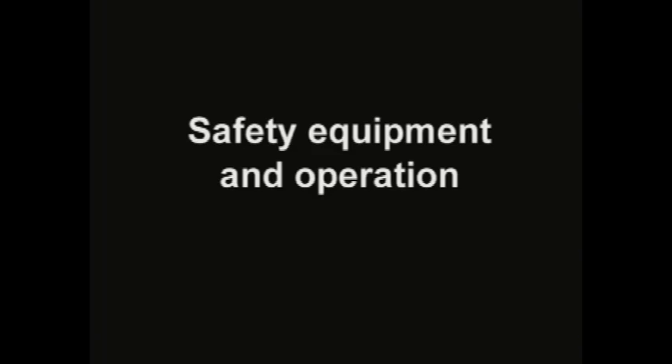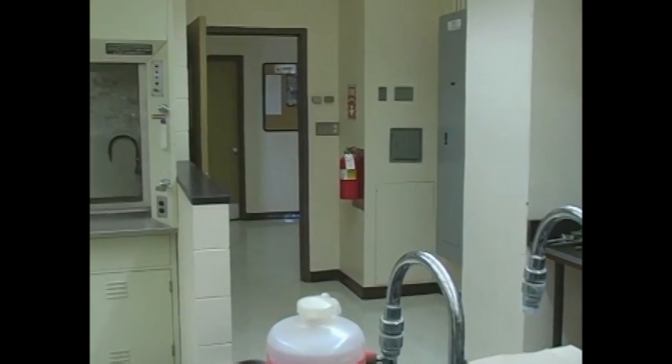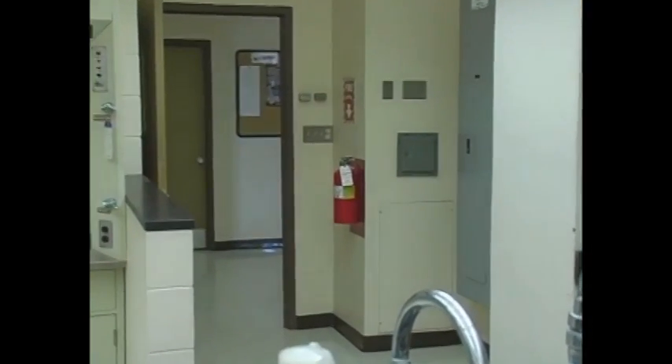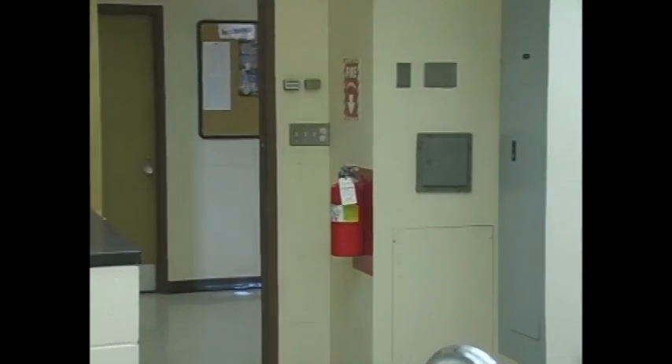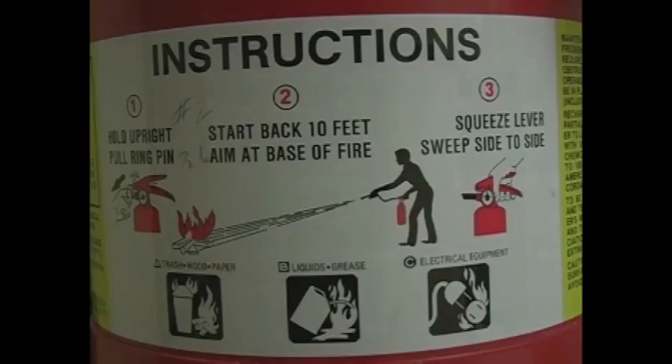Safety equipment and operation. The fire extinguisher: first, go get the fire extinguisher from the wall — it is most likely close to the door you entered through, but make sure you know where it is because every lab is different. Once you have retrieved it, pull out the pin and push down on the lever while aiming the nozzle at the fire.